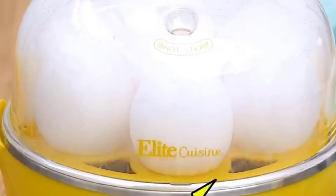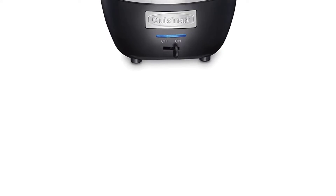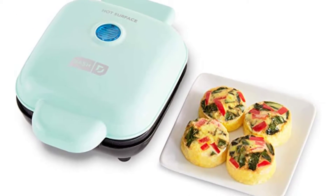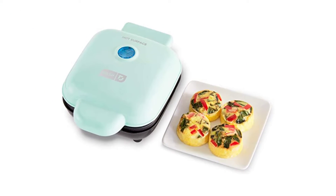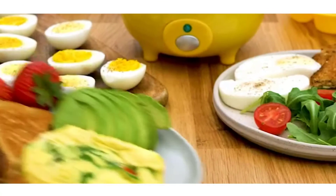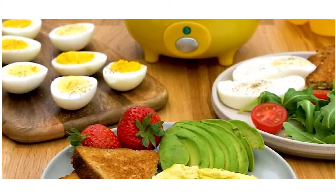Designed to boil, there are a number of egg cooker products available, each with different features, benefits, and prices. To help you make an informed decision, I did comprehensive research, read tons of reviews, and compiled a number of lists of the best egg cookers from credible brands.